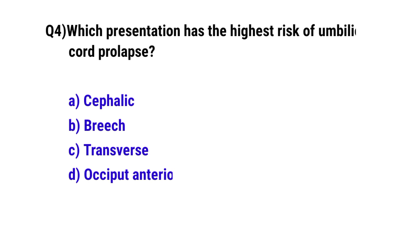Question No. 4. Which presentation has the highest risk of umbilical cord prolapse? The correct option is C: transverse.